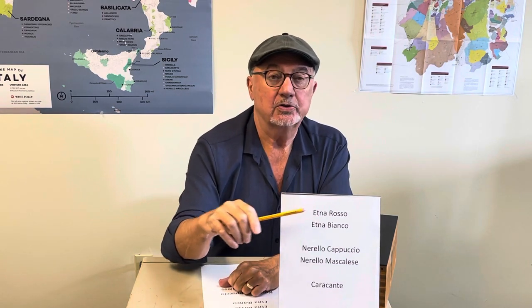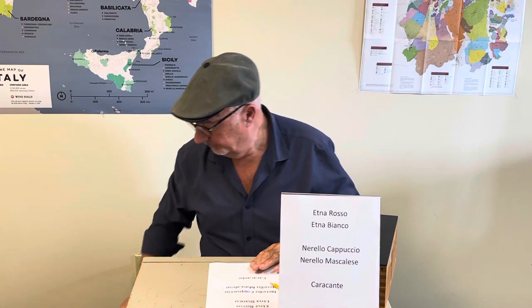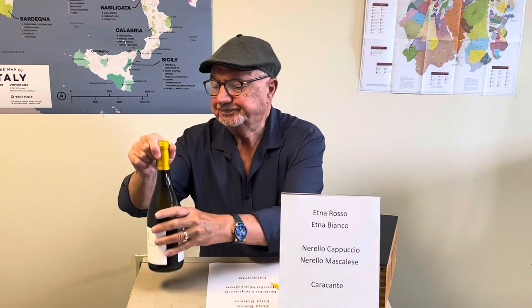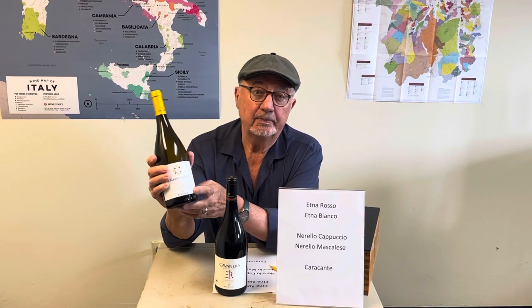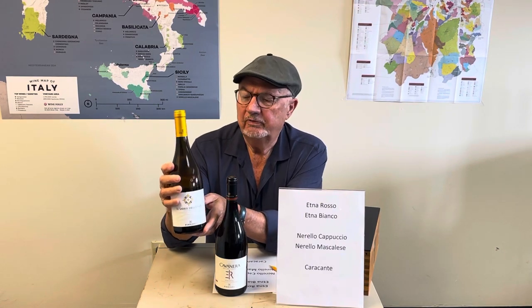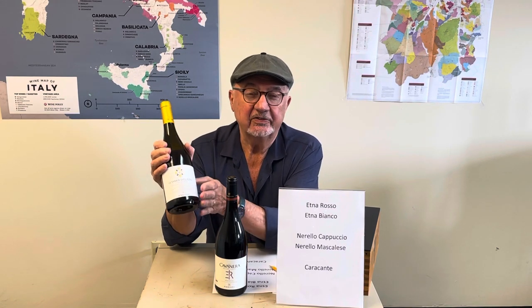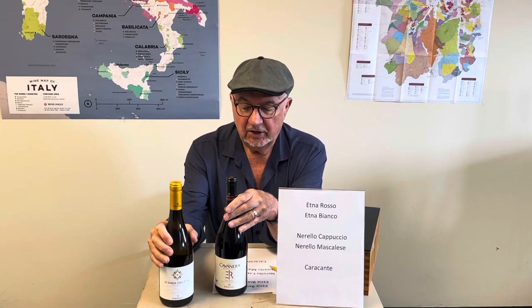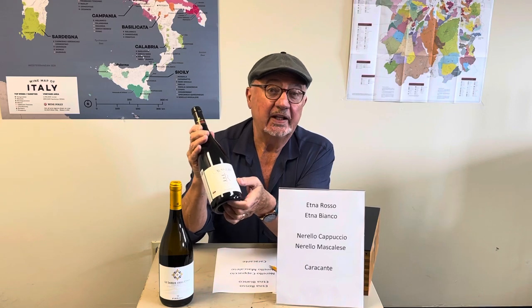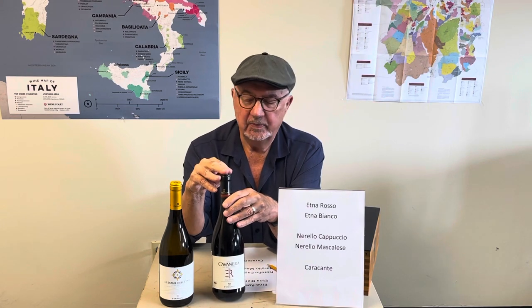They can't call it Etna Rosso because these designated zones are considered the best areas. Firiato Winery has two different levels here. One is Le Sable de l'Etna — they have a Bianco and a Rosso. Le Sable means the sands of Etna because the soils are like fine sands, although at times they can be rocks as big as your fist. They also have Cavanira, meaning the black cave — so they have both Cavanira and Le Sable.